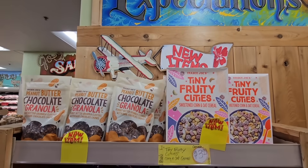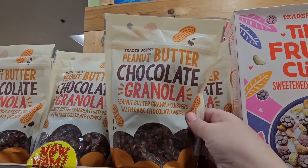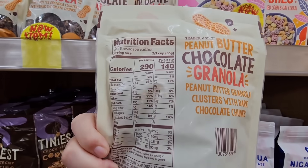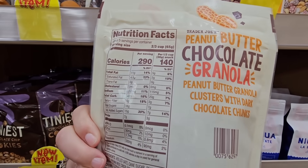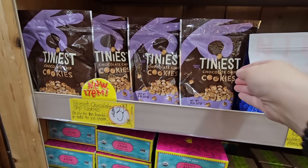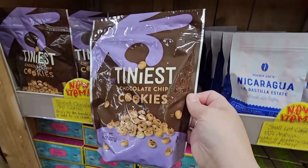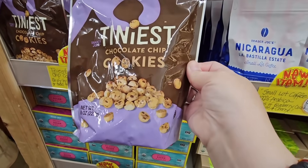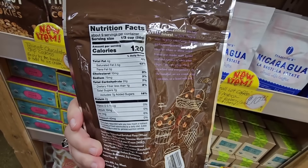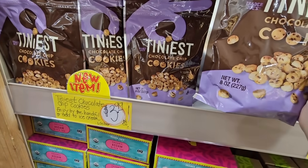Now some of the new items — the peanut butter granola or chocolate granola. It has a new item sticker, no price on this one. Trader Joe's has a lot of really great granola with such a great variety. Now there's the tiniest chocolate chip cookies — these would be good on top of ice cream or a cake, or if you just want some little cookies to eat. These are $3.99.